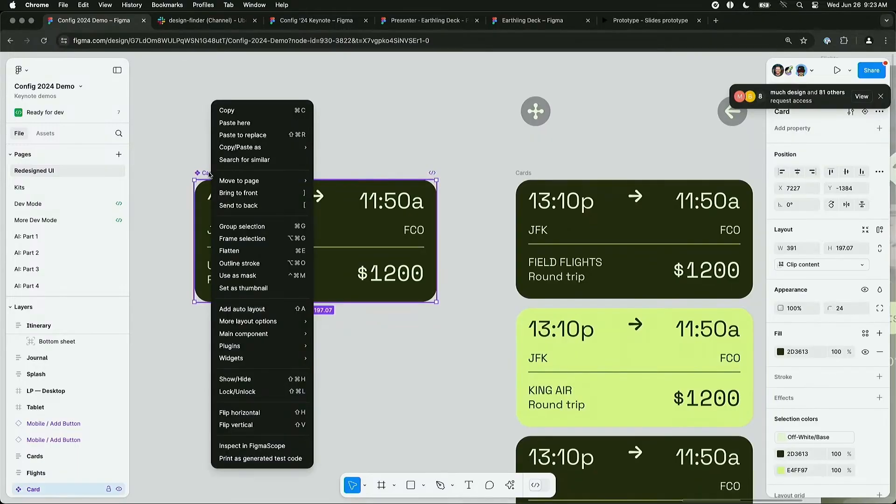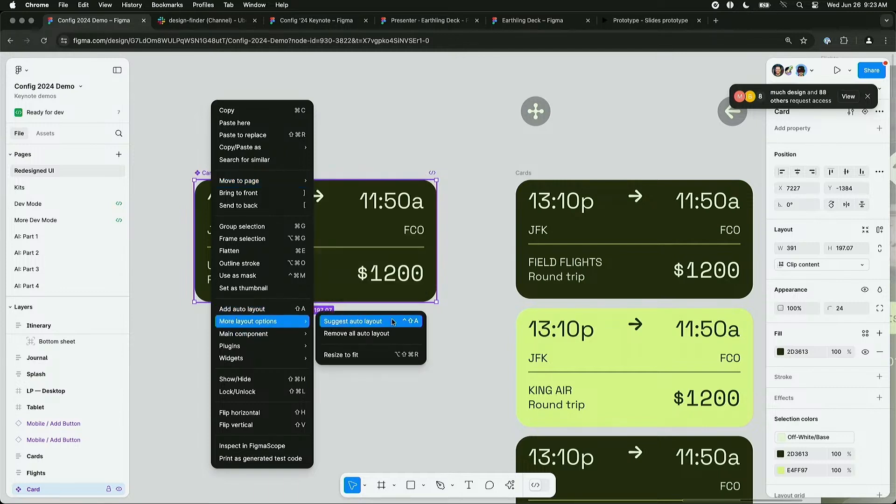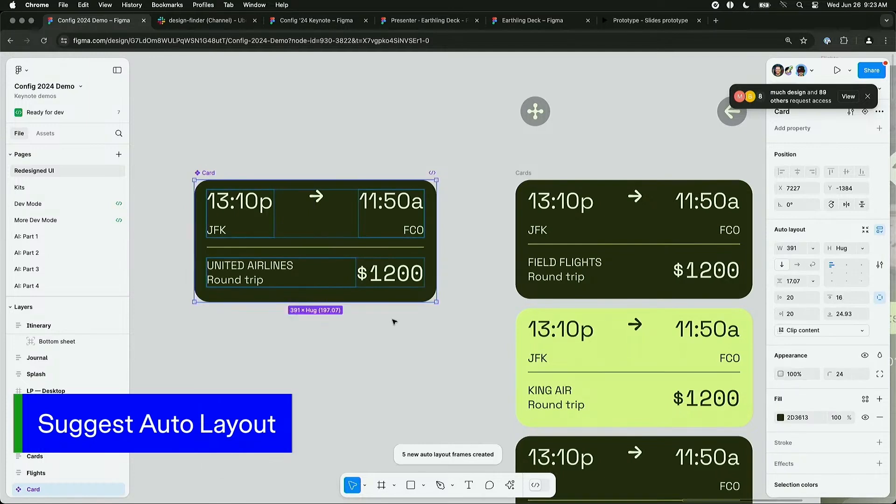Figma will roll this out incrementally, so not everyone will see it right away. There will also be a period where you can go back and forth between the new UI and the old UI, giving you time for a smooth transition. If you don't have access yet, you can sign up to the waitlist — I left a link with step-by-step instructions in the description. Also, a new feature they're bringing is suggested auto layout, helping those just getting started fast-track the process so you don't have to create nested layers over and over again.